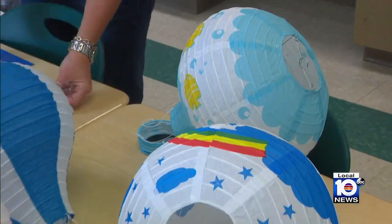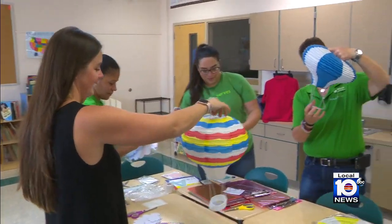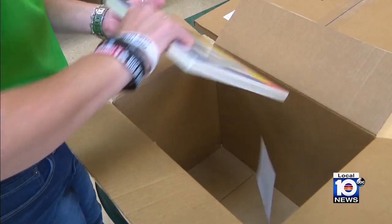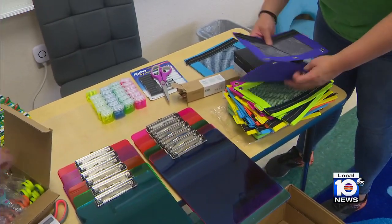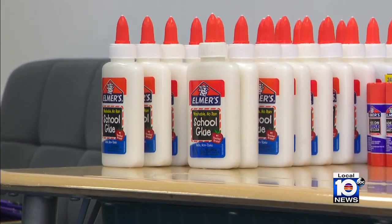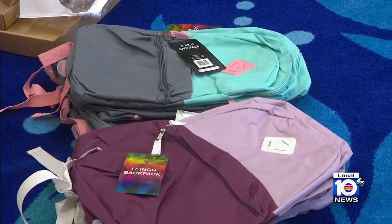Publix volunteers were on hand to decorate the classroom in this year's theme — the sky's the limit — and no limit on school supplies. All 16 of Ms. Alam's students are receiving everything on her wish list. This is all part of a first-year Local 10 initiative called Tools for Schools.